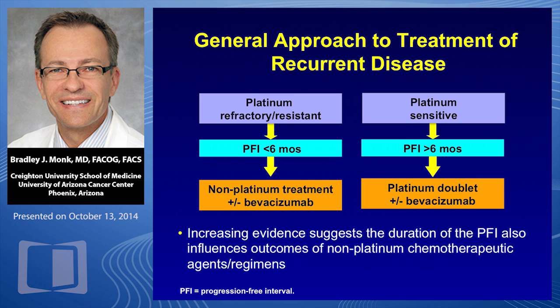In the platinum-sensitive setting, it's a platinum doublet. The most common are carboplatin with gemcitabine — the last FDA approval in 2006 — carboplatin with pegylated liposomal doxorubicin based on the Calypso trial, and carboplatin with paclitaxel. Carboplatin PLD was superior to carboplatin paclitaxel for PFS. These can also all be used with bevacizumab. The most common would be with gemcitabine according to the OCEANS trial — that is a labeled indication within the EMA, but not in this country.